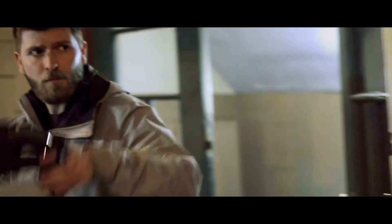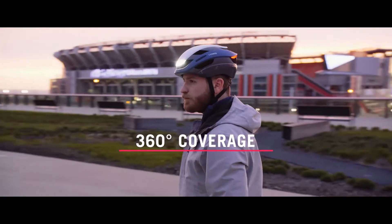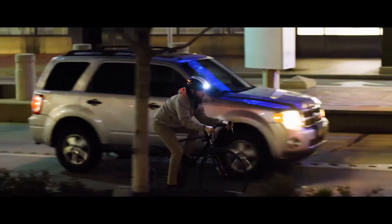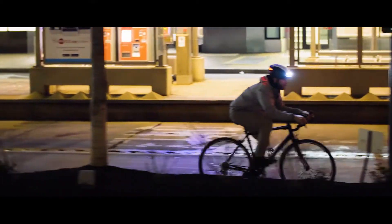That's why ULTRA comes integrated with three LED modules, giving you full 360-degree coverage, ensuring you're seen by motorists from all angles, and drastically improving your chances of avoiding a crash.